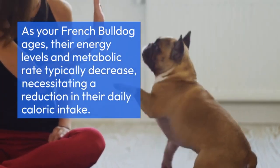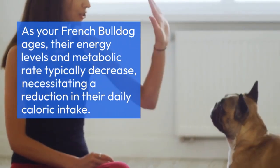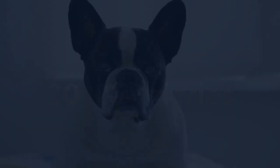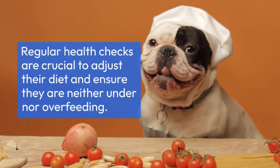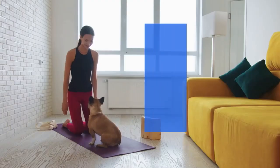As your French Bulldog ages, their energy levels and metabolic rate typically decrease, necessitating a reduction in their daily caloric intake. For senior dogs, a guideline of 20–25 calories per pound can be a good starting point. Regular health checks are crucial to adjust their diet and ensure they are neither under nor overfeeding.